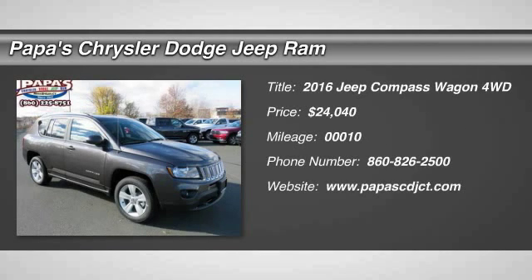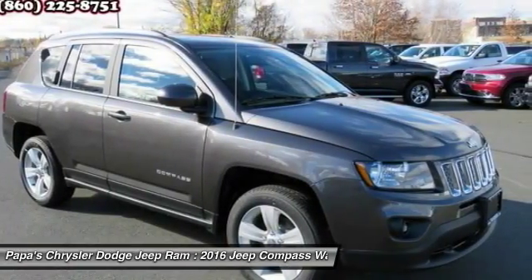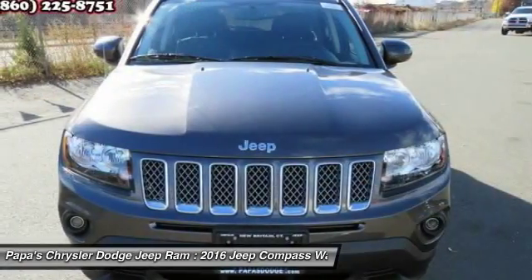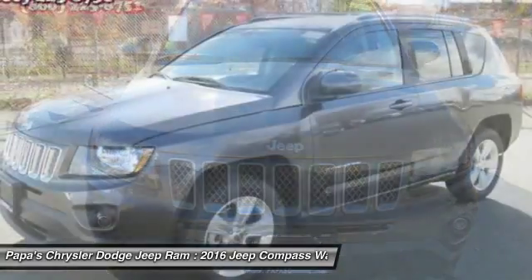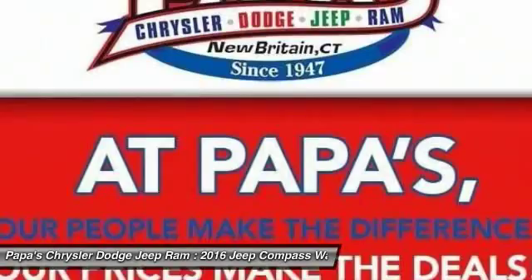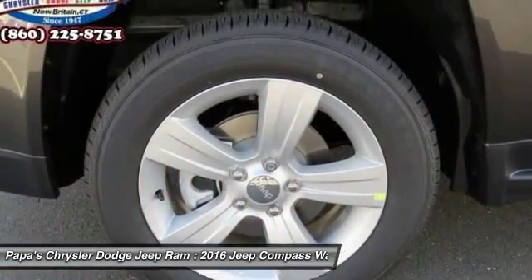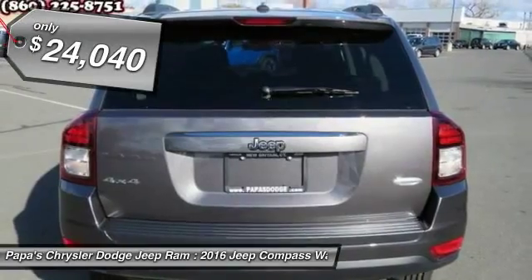The 2016 Jeep Compass. The Jeep Compass has a solid, sophisticated 16-valve engine. It features electronic variable valve timing that continually changes the torque curve, bringing more versatility to the 165 peak pound-feet of torque and more capability to the 172 peak horsepower, and is priced below $25,000.